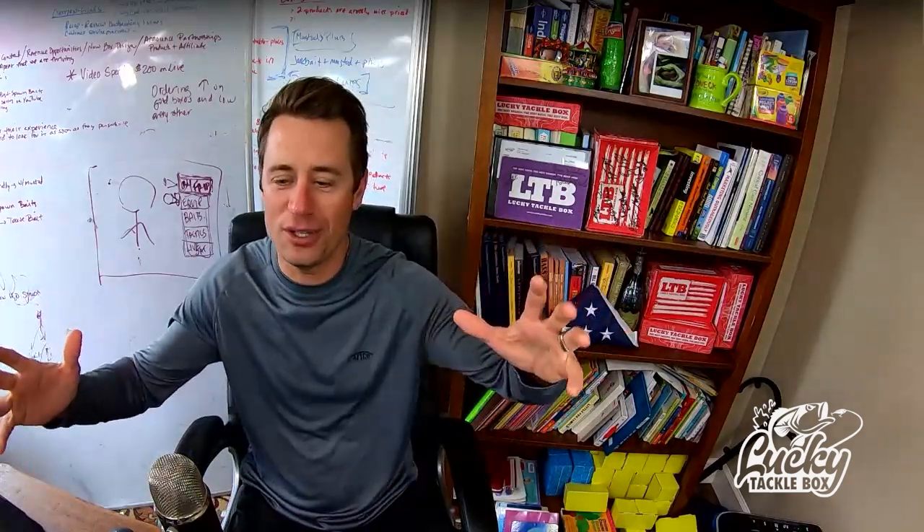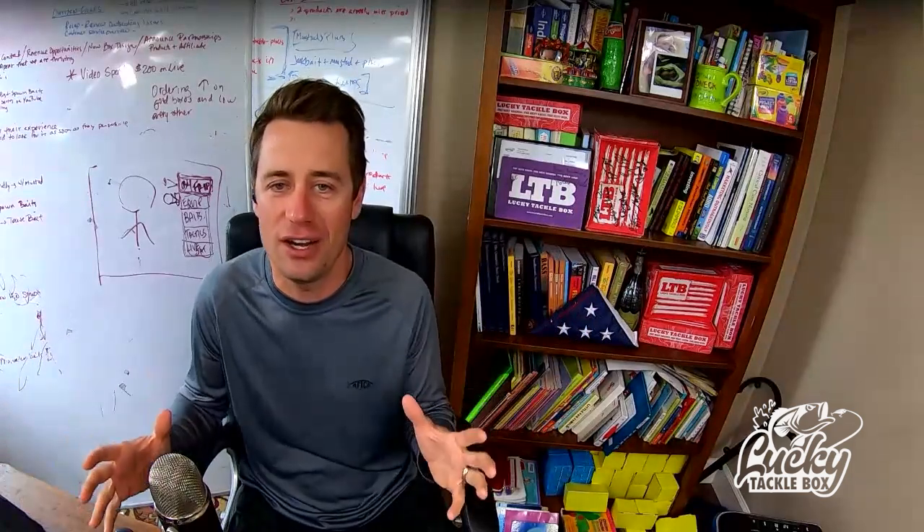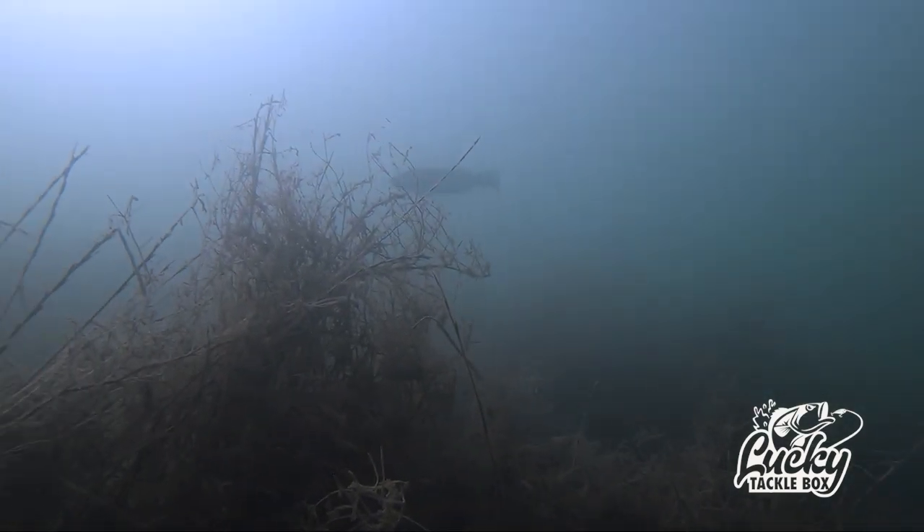What is up YouTubers and Facebookers and all the lucky tackle box fans of the internet. I'm Travis Moran and we're going to be having some fun today. This is a long overdue topic that we've made smaller videos about, but today we're going through bank fishing basics — bank fishing 101 — where I'm going to cover all the different things that I've learned over the years.